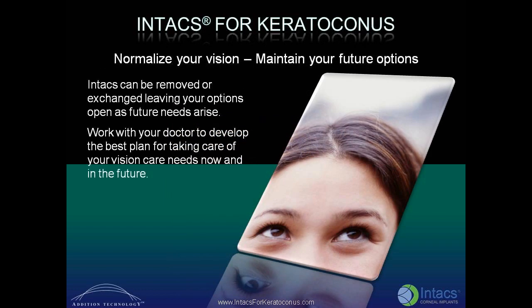Normalize your vision and maintain your future options with INTACS corneal implants for keratoconus. INTACS can be removed or exchanged, leaving your options open as future needs arise. Work with your doctor to develop the best plan for taking care of your vision care needs, now and in the future.